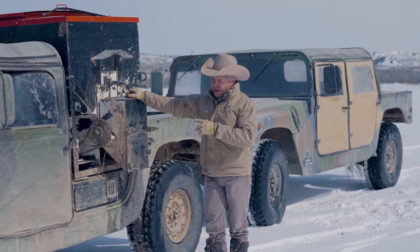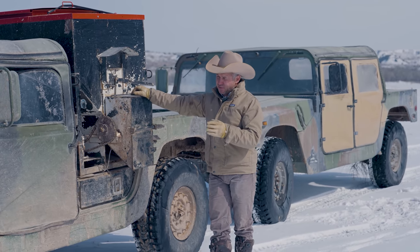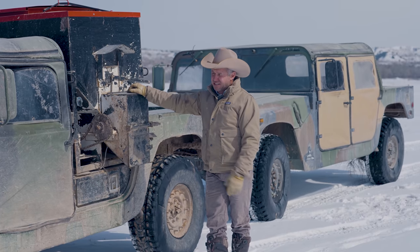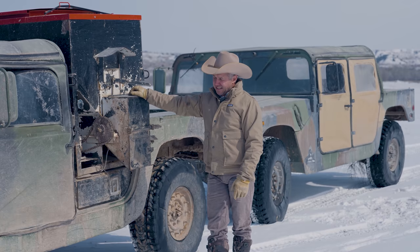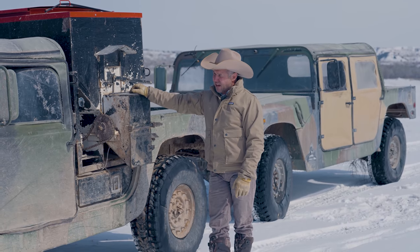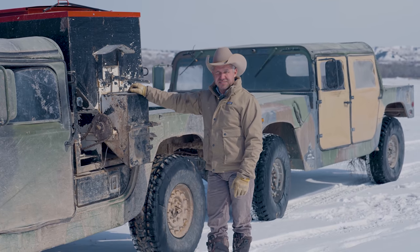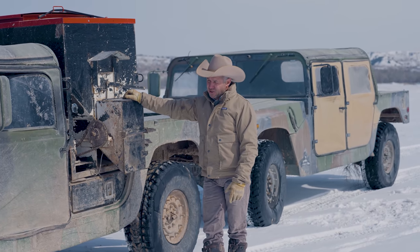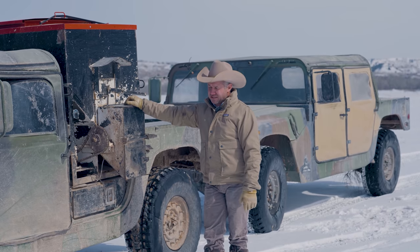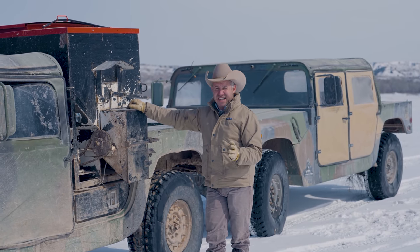I buy them off GovPlanet and I pay between $8,000 and $10,000 for mine. I buy the more beat-up ones. They have 20,000 to 40,000 miles on them when I buy them. The thing about not having many miles on them is a lot of things are kind of dried out.